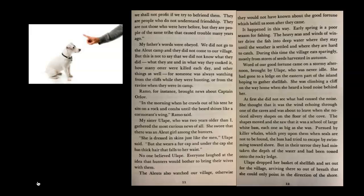But this is not to say that we did not know what they did — what they ate and in what they cooked it, how many otters were killed each day — for someone was always watching from the cliffs while they were hunting, or from the ravine when they were in camp. Ramo, for instance, brought news about Captain Orlov. 'In the morning when he crawls out of his tent, he sits on a rock and combs until the beard shines like a cormorant's wing,' Ramo said. A cormorant is the bird with the beautiful shiny black wings.